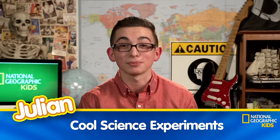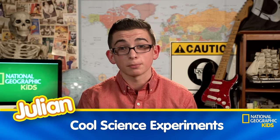Hey, what's up everybody? My name is Julian, and we're here at NatGeoKids. For this episode, we have some really mind-blowing videos to share with you, featuring some cool science experiments.